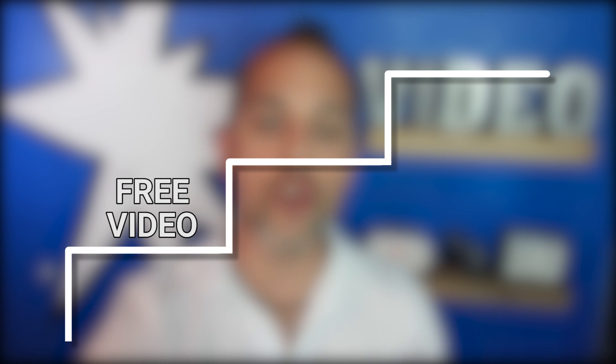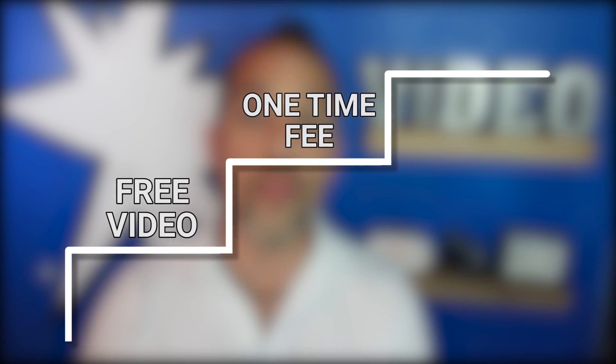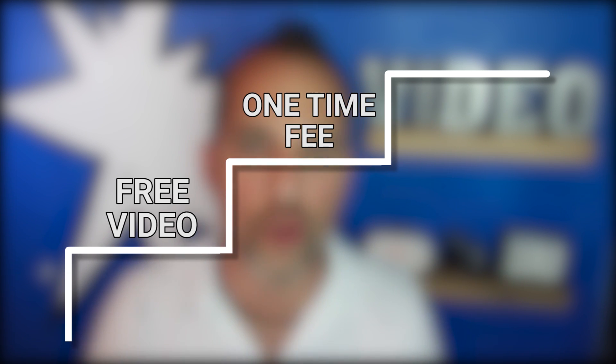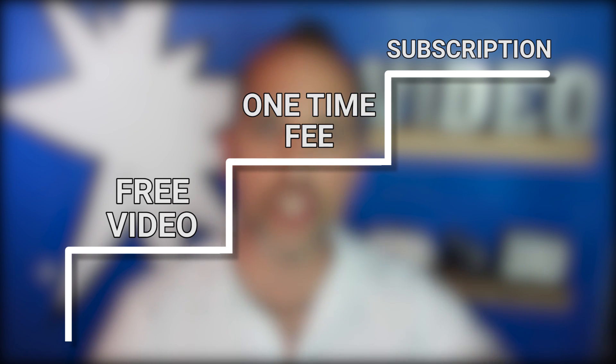Consider building an Ascension model. Start with a free offer that anyone can download at no cost — this adds new people to your list and enables you opportunities to upsell. Then as they're consuming that content, you can upsell them to videos that carry a one-time fee. This enables your viewers to enter your business as a customer for a very low barrier to entry where they can get addicted to your content. As they ingest more, you can move them into a subscription product where they're charged on a monthly basis to receive ongoing fresh content from you.